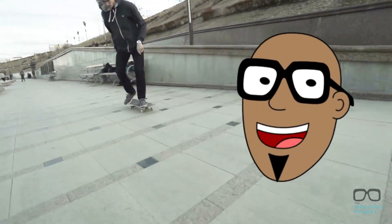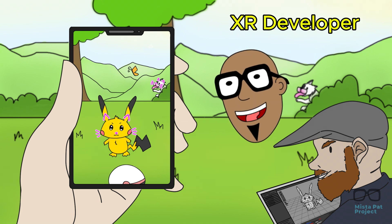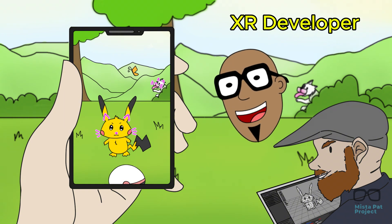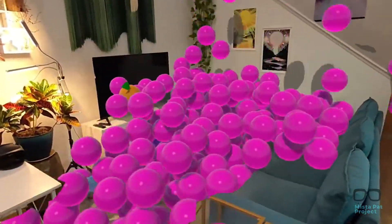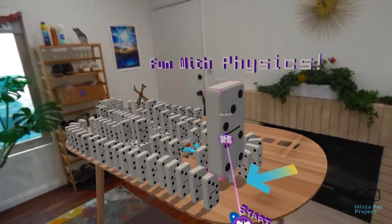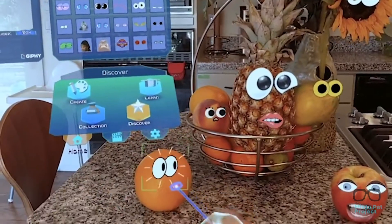XR developers are people who create programs for extended reality. XR stands for extended reality, which is a term for technology that combines the virtual and real world. This technology is used to create TikTok filters or even the Pokémon in Pokémon Go. Meta is also blazing a trail in extended reality with their new app, Figment XR. This app allows you to create art, collect, and play in mixed reality. Mixed reality blends real life with virtual images to create 3D spaces. With Figment XR, you can decorate your room, tell stories through art, and create fun games to play with friends.